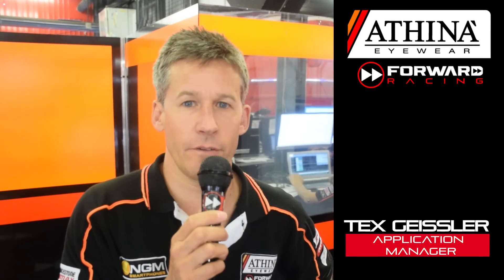Hello everybody, I'm Tex Geisler and I'm application manager for the Athena Forward Racing Team on Stefan Bradl's side. I'm responsible for the electronics and data analyzing.